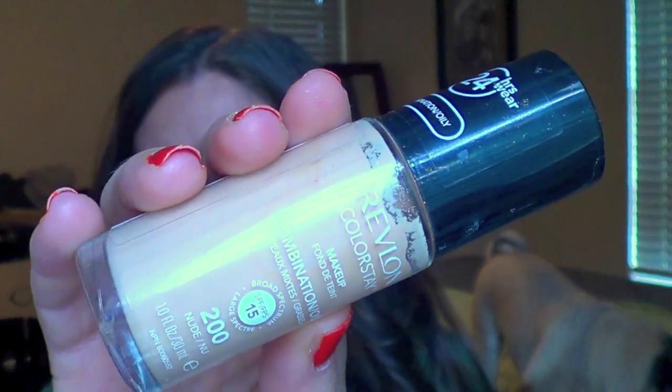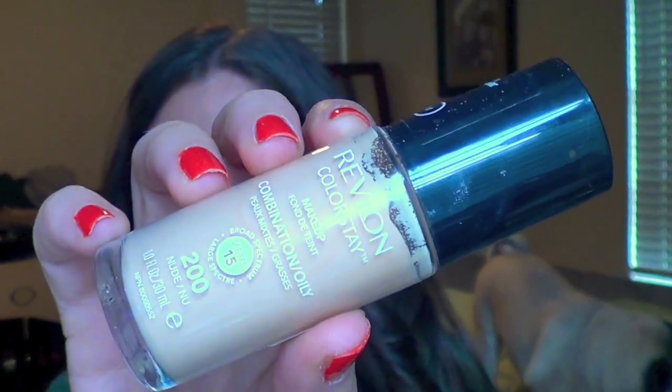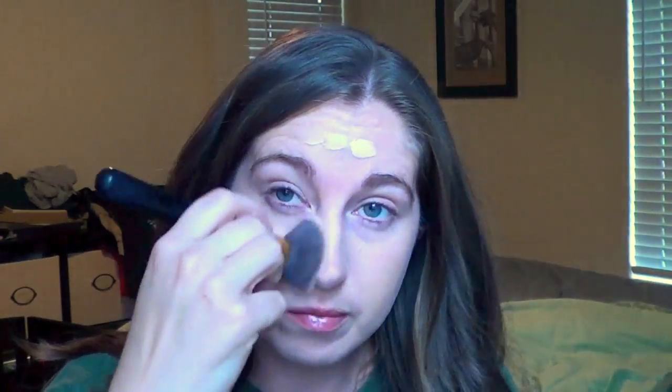Then I'm taking my go-to foundation, the Revlon Colorstay Combination Oily in the shade 200 Nude. I find that it is extremely full coverage — you can build it up. I normally do one and a half to two pumps and I do it in sections because it tends to dry fairly quickly. It does leave a matte finish but with the moisturizing primer underneath, it still stays slightly luminous and looks more natural. I'm taking my foundation brush and just blending this all together.